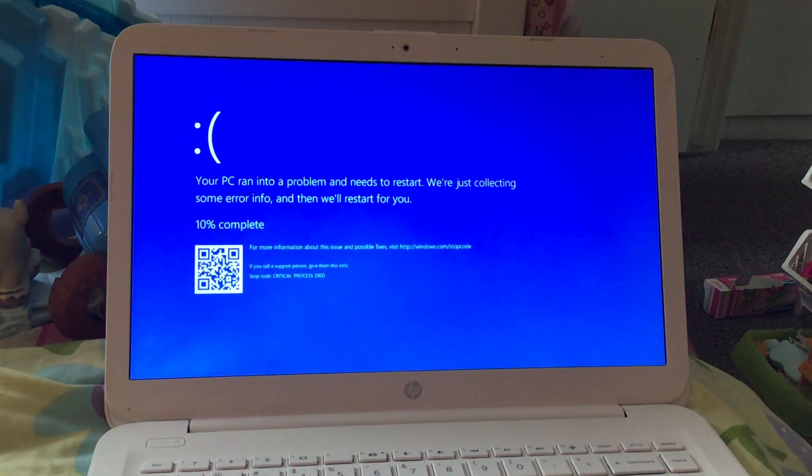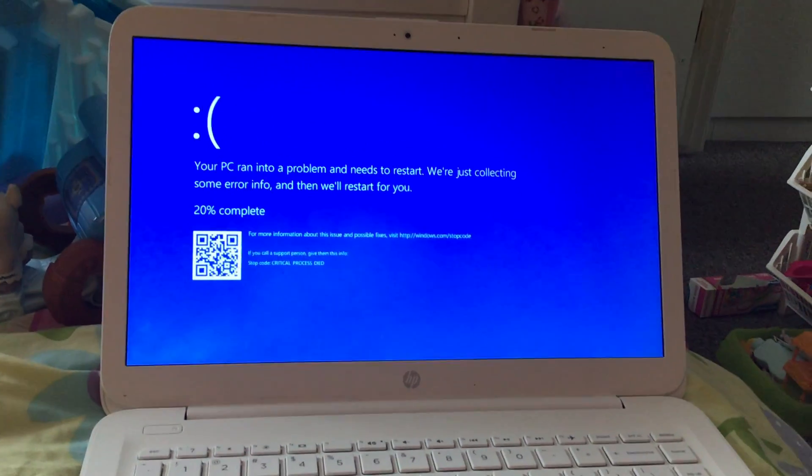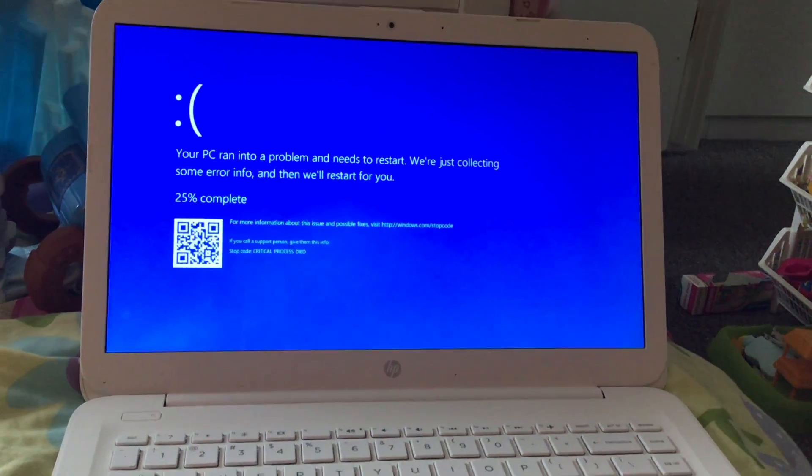Blue screen of death. Again. I love the blue screen of death. It's so funny.